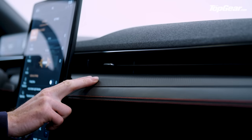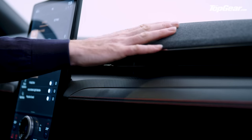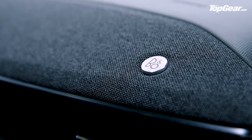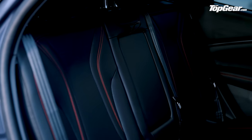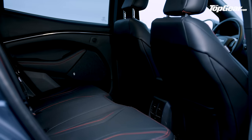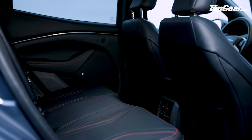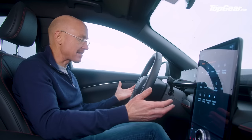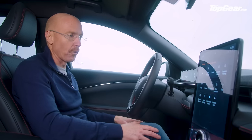There are some nice materials around — a bit of carbon, some leather, some fabric — and there's actually a Bang & Olufsen soundbar across the dash. Headroom and legroom is decent in the back, and because the floor is flat even the central passenger doesn't have much to complain about. The interior is fine, functional, quite easily understood and easy to get on with.